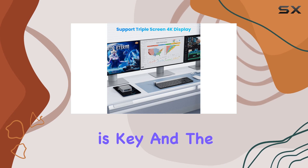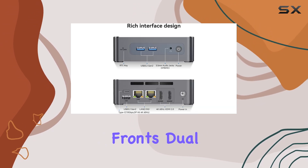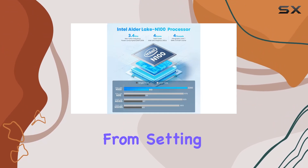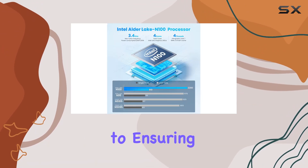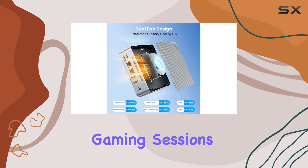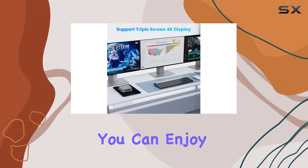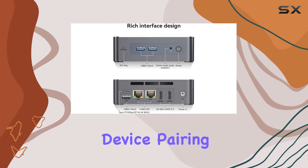Connectivity is key, and the EQ12 has you covered on all fronts. Dual 2.5G LAN ports open up a world of networking possibilities, from setting up a home server to ensuring smooth online gaming sessions. And with Wi-Fi 6 and Bluetooth 5.2 support, you can enjoy lightning-fast internet speeds and seamless device pairing.